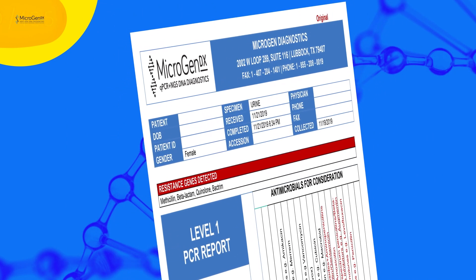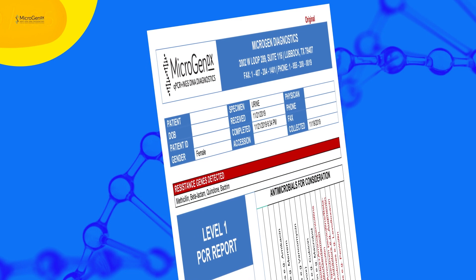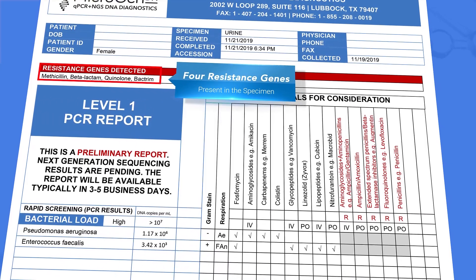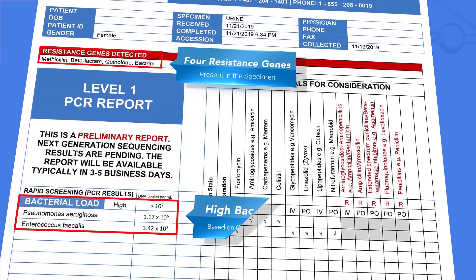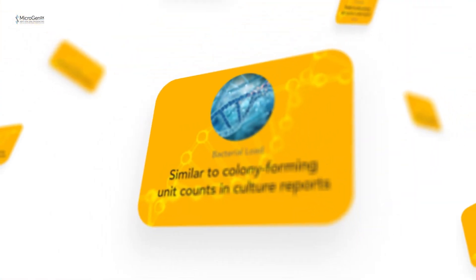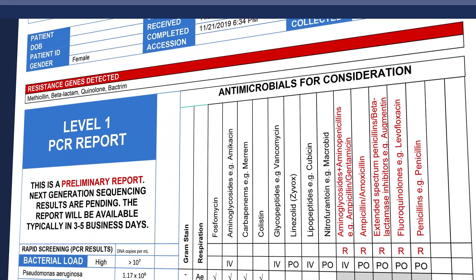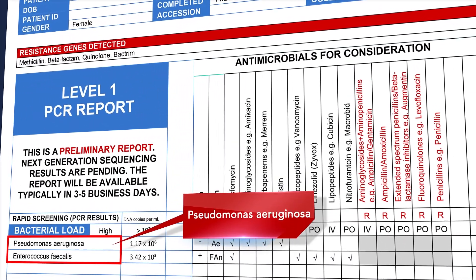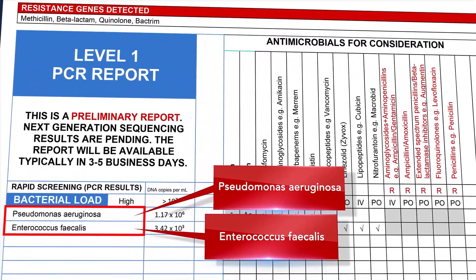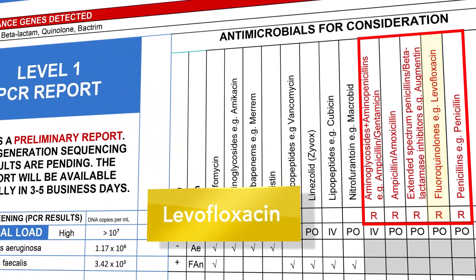Here is the level 1 qPCR test report for this chronic UTI patient, which I received in less than 48 hours. As you can see, it shows four resistance genes that are present in the specimen, and a high bacterial load based on copies of DNA molecules — similar to colony-forming unit counts in culture reports. The report also shows Pseudomonas aeruginosa and Enterococcus faecalis present in the specimen. Before this test, I had the patient on levofloxacin. Seeing the quinolone resistance genes detected, I changed the prescription to fosfomycin to cover both pathogens and to keep the patient on oral treatment.